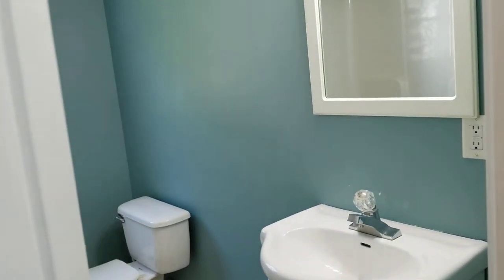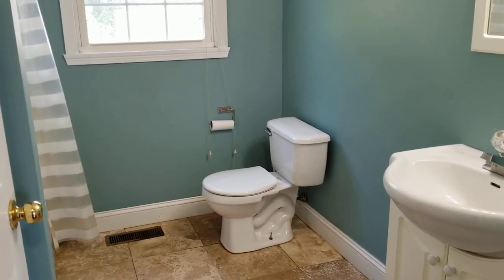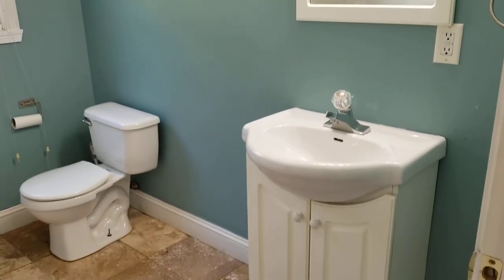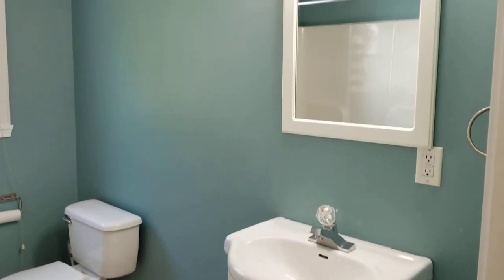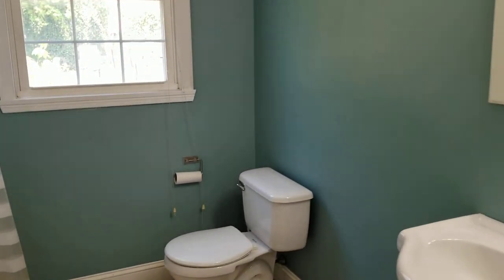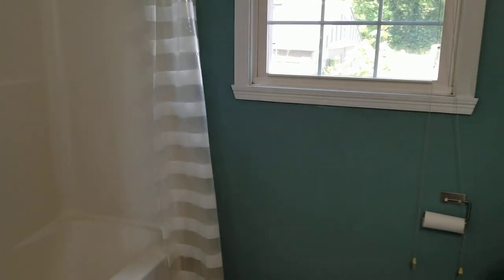Last but not least, we'll look at the second bathroom featured in this apartment. It's a medium-sized bathroom featuring tile flooring, a fresh coat of paint, a small sink with a wide open mirror and lighting above — same as in the first bathroom. This bathroom also features its own closet space for extra storage options, and a full tub and shower with lots of room.